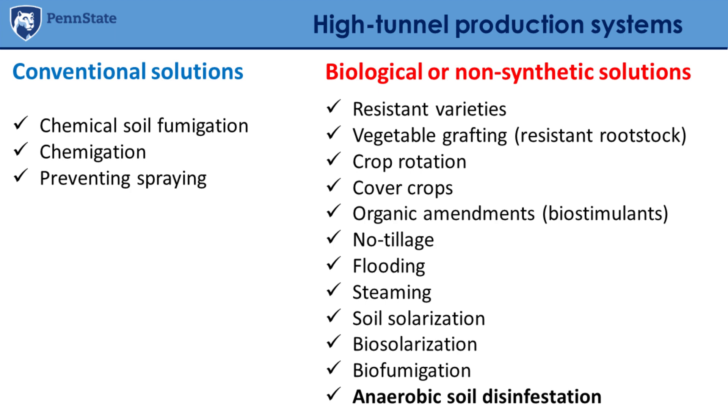We often use organic amendments, and we probably need to manage them better to avoid excess. Organic amendments improve the physical and chemical properties of the soil but also have a biological component we should take advantage of — some may be used to develop a suppressive soil. Other practices include no-tillage. Here in Pennsylvania, many growers use steamers when soil is tired and needs to be reset. There are also practices like soil solarization, biosolarization, and biofumigation used around the world.